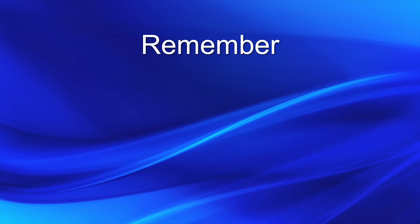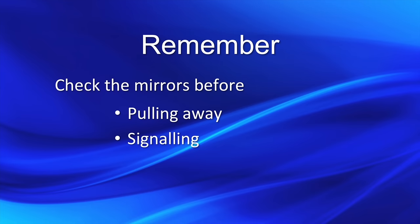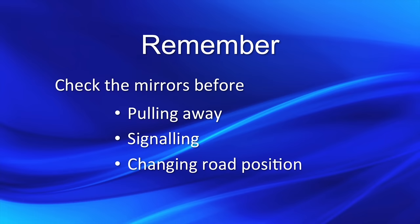So remember to check the mirrors before: pulling away, signalling, changing road position, or changing speed.